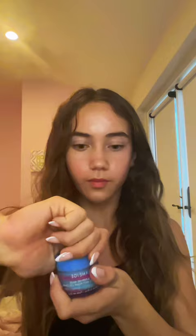New Laneige Cotton Candy Lip Mask. I wanted this super badly, so I got it. It comes with a little applicator. It looks like cotton candy flavored, and it smells like it too. Oh my gosh.